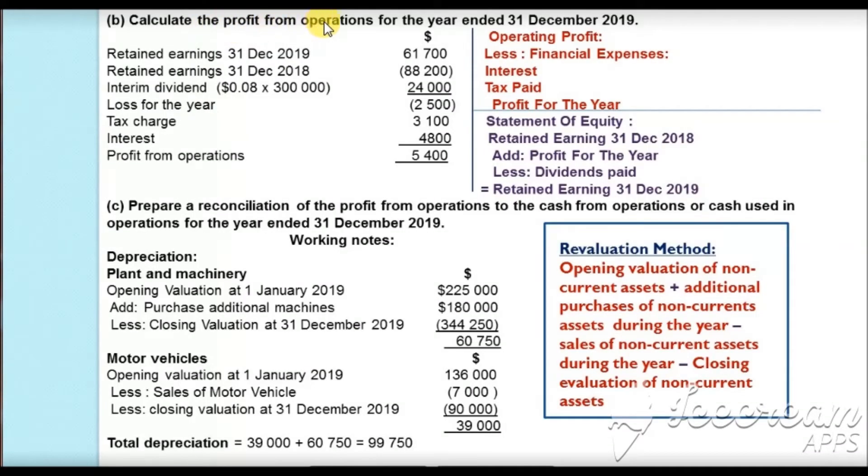In part B, we are asked to calculate the profit from operations for the year ended 31 December 2019. We would normally find operating profit from the income statement, but since we don't have all the information, we will calculate operating profit in reverse order. When we make the income statement, we get the operating profit; then we subtract financial expenses — interest and tax — to get profit for the year.